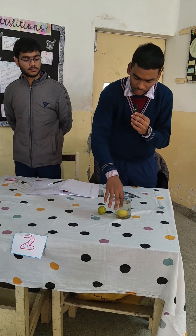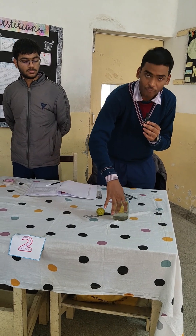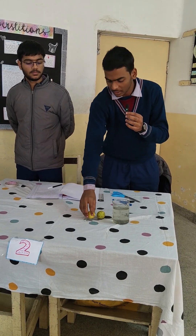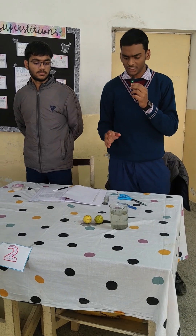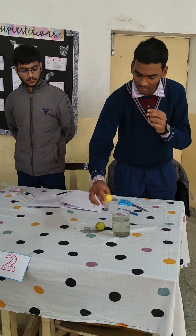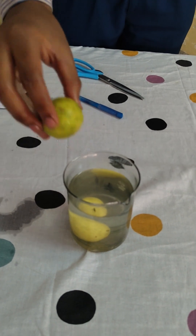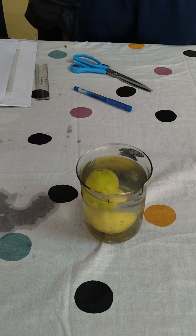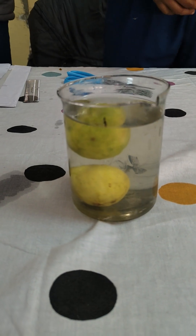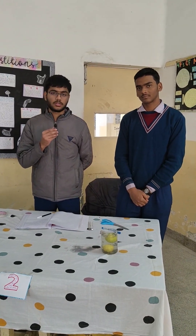There is a superstition in society that if one lemon floats there is positive energy in the room, and if it sinks there is negative energy. As you can see, this lemon sinks and this one floats. The science behind it is that due to the larger volume of the bigger lemon, it experiences more buoyant force and is able to float on the water surface.